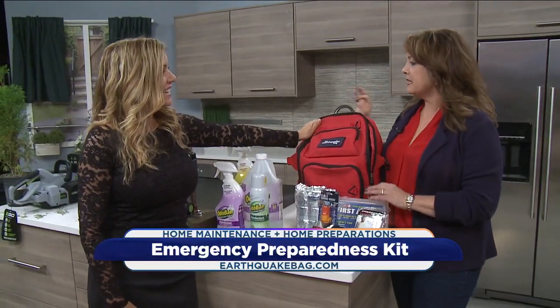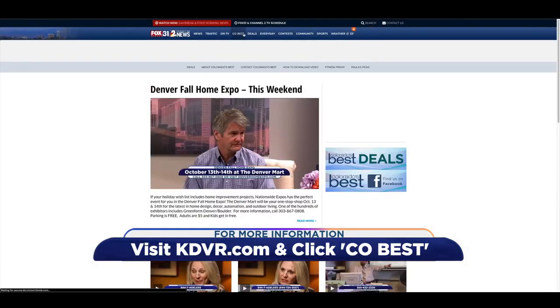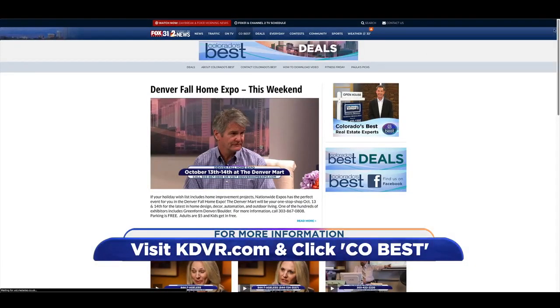So many great products — really smart stuff too. We do appreciate it. You always bring us the best. We have all of Katherine's products featured on our website. Just go to kdvr.com and click on CO Best.